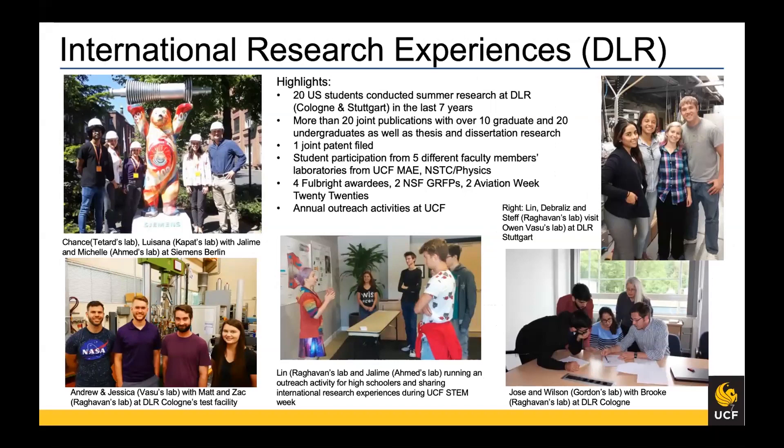A major project overlaying many of my research areas is the International Research Experiences project with NSF, where we do high-temperature materials and sensing work with DLR, the German Aerospace Center. I'm always looking for more faculty to expand this collaboration — we started with myself and one DLR faculty member and have grown to many more. Students from MAE and other departments participate and have gone on to earn Fulbright awards, NSF fellowships, and many other recognitions. This platform has seeded many additional collaborations.